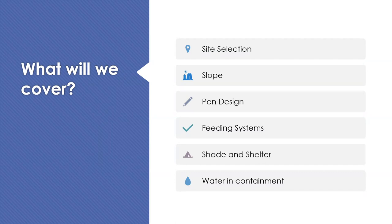We'll then cover pen design and some fencing types, but a lot of your pen design actually comes down to the feeding system you choose. There are many different feeding systems and I'll be covering those tonight along with the positives and negatives associated with each. We'll also touch on shade and shelter, which is fairly crucial depending on your location, climate, and the months you normally have stock in containment. I'll finish up with water in containment - the troughs I recommend and how to make sure your water infrastructure works effectively. We'll have time for questions at the end.